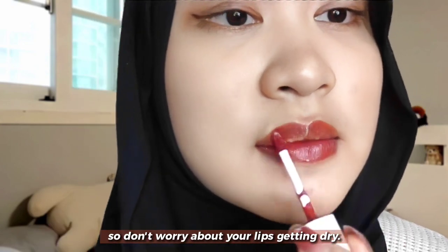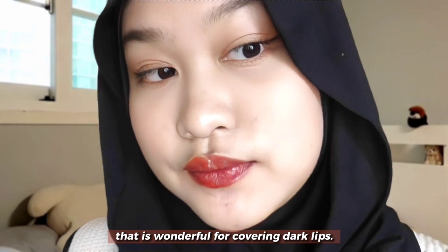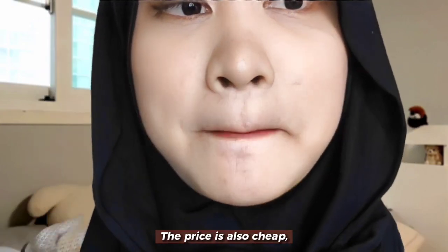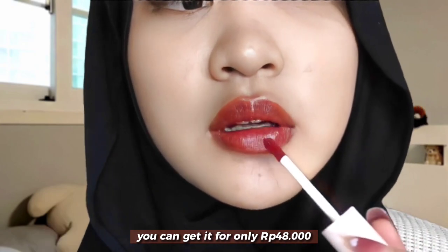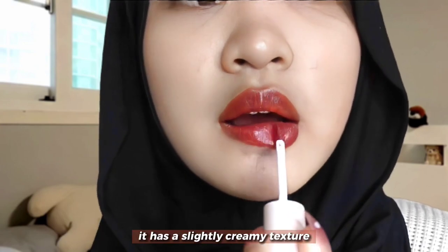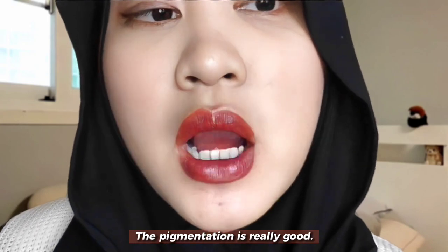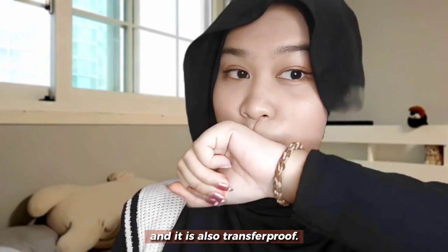So don't worry about your lips getting dry. This lip tint has a glossy finish that is wonderful for covering dark lips. The price is also cheap — you can get it for only 48,000 rupiah. It has a slightly creamy texture but not heavy on the lips. The pigmentation is really good, and it's also transfer proof.